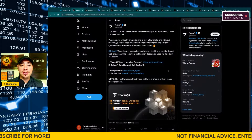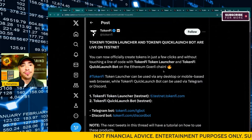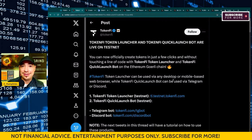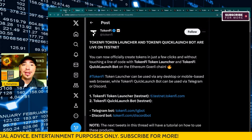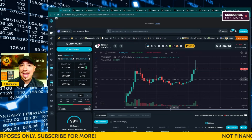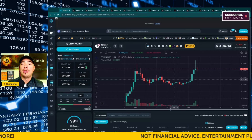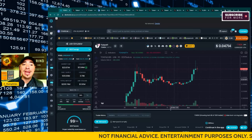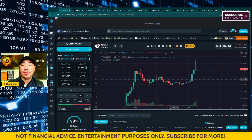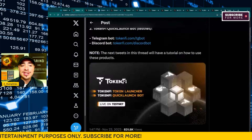I want to start here and basically talk about what they launched, and then I'm going to show you exactly how to use this feature. We've got a ton of things to talk about, and I don't think this cryptocurrency project is even close to being done. As always, not financial advice — I could be wrong — but I was an early investor here, and I'm seeing some things unfold that have me really, really excited about the future of TokenFi.